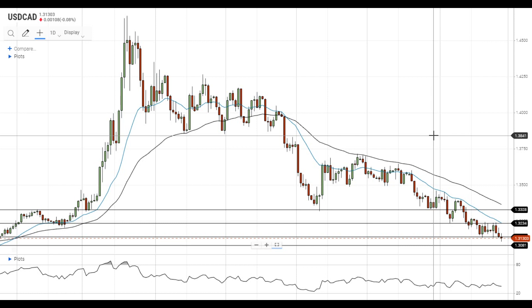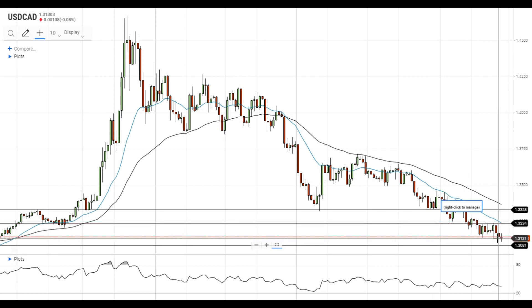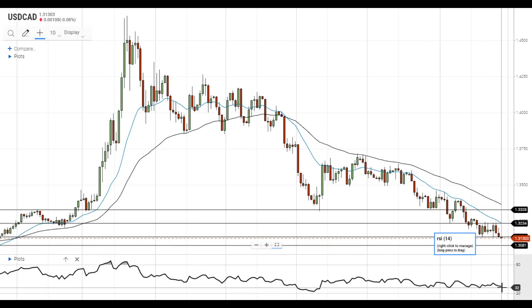Hi, this is Vlad from FXEmpire. The pair is currently trying to settle below the nearest support level at 1.3135. In case this attempt is successful, it will head towards the next support level at 1.3080. RSI is still in the moderate territory, so there is plenty of room to gain more downside momentum.